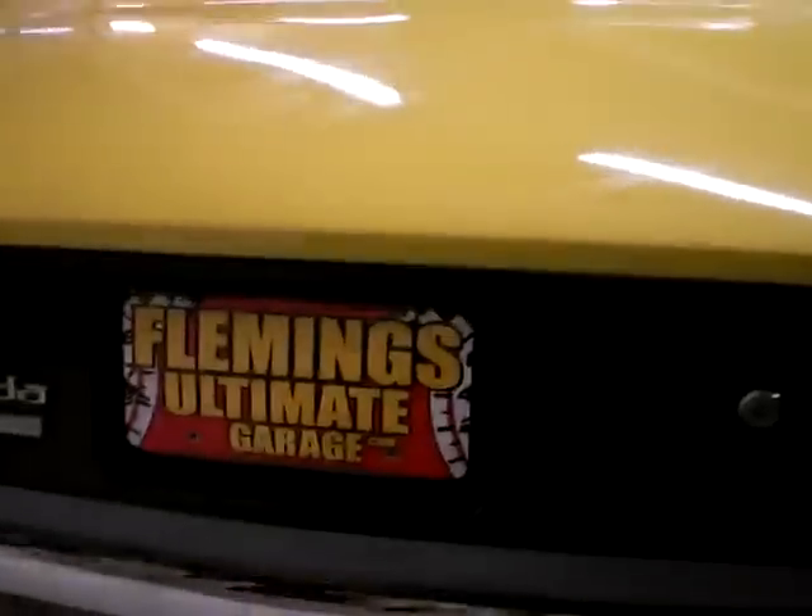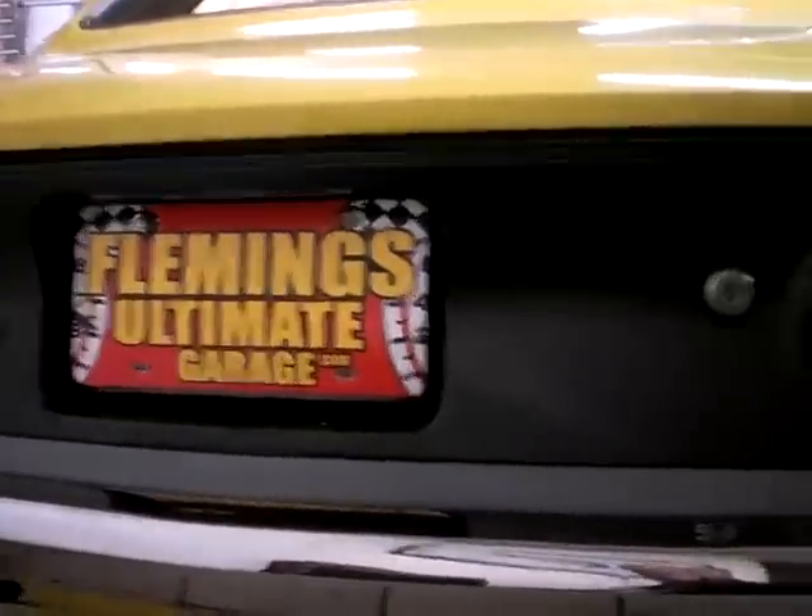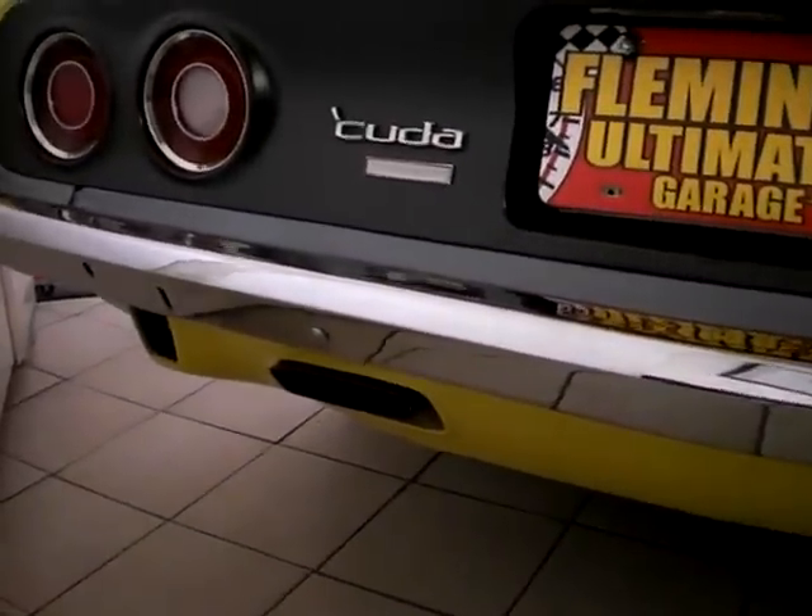Can we start it up? That's the rumble we love — Mopar rumble from 1973. You gotta love that.